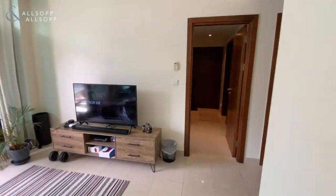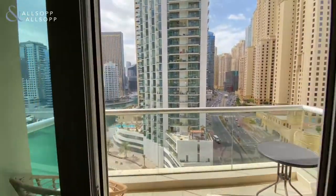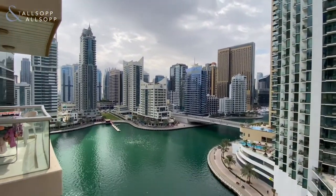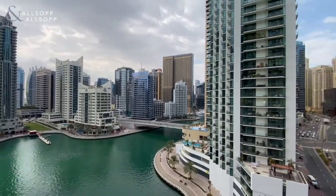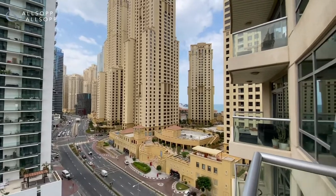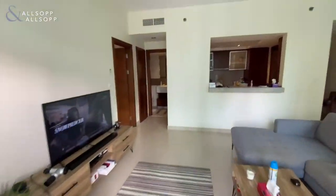This unit is just over 930 square foot, located in the heart of the marina, and as you can see on the balcony, a full Dubai Marina and JBR view. This unit is on a mid-floor and consists of a one bedroom and one and a half bathrooms.